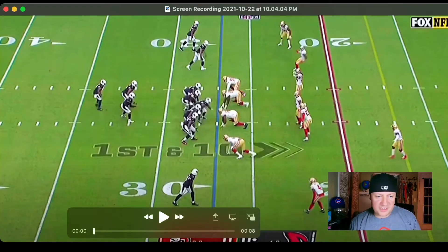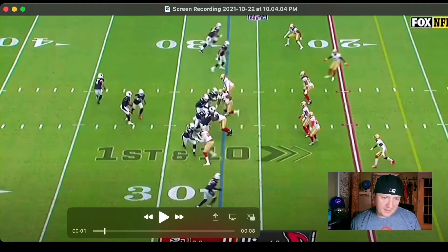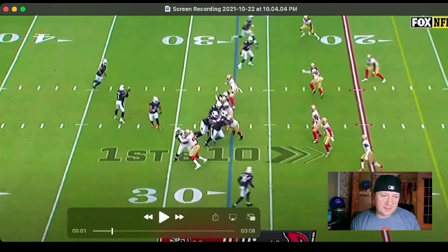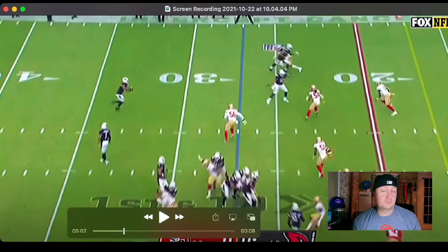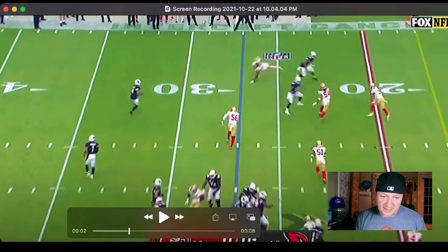On this play, Rondale Moore's in the backfield. He runs the snap and heads out to the flat — it's a manufactured target out of the backfield. They're trying to get the ball in his hands and get him to make a play in space, because he's a threat to score from anywhere on the field. And here it is, he's got the ball.